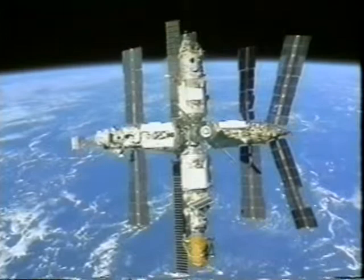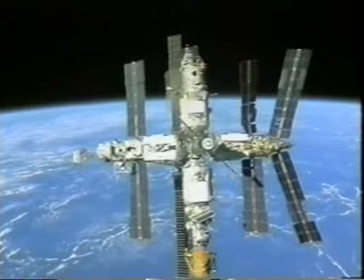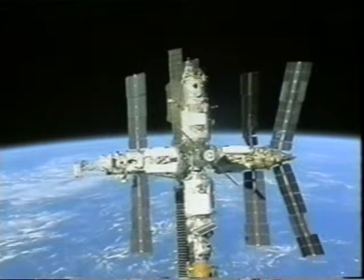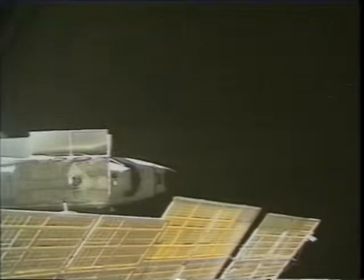In the middle of the spacecraft you can see the node, and above that is the Priroda module, below that is Kristall and the docking module in orange. To the left of the node is Kvant 2, and to the right is the Spektr module — looking from left to right, the first array on top is the one damaged in the collision. The last view here is from Mir as we burn to enter a new orbit, and you can actually see the lights of cities below the Earth.